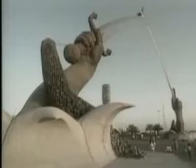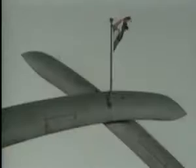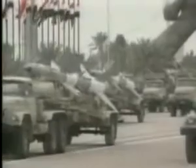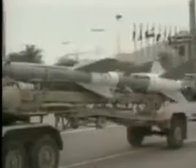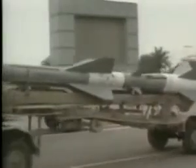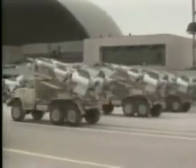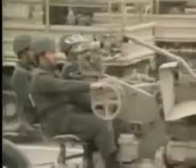Grandiose monuments like Baghdad's arch of swords were erected to celebrate Saddam's triumph over the hated Persians, complete with a cascade of helmets from the battlefields. Iraq ended the war with a standing army of awesome size — a million men under arms, five times as many as in 1918 — armed with the latest rockets, tanks and artillery. But to pay for them, Iraq's economy had been mortgaged to the tune of nearly $100 billion.